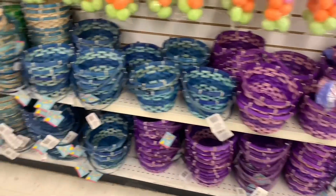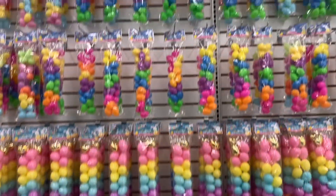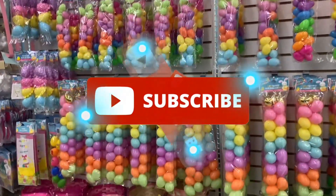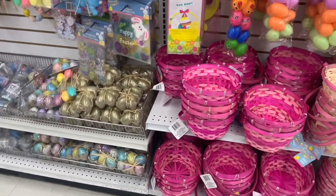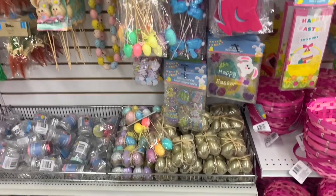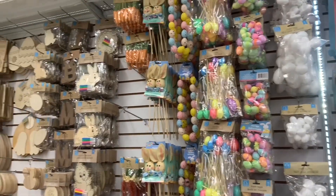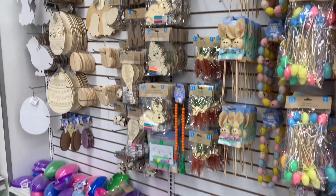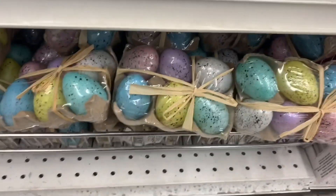I'm just going to scan over this wall because it is just crazy — an entire wall filled with plastic eggs, baskets, and Easter grass. That's a lot of baskets and a lot of eggs. I'll scan over and then go through every item with you close up. This just came out recently because it was not here the last time I came in, and it looks like a lot of it has been picked over already.